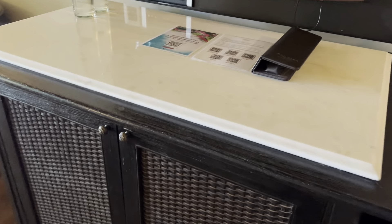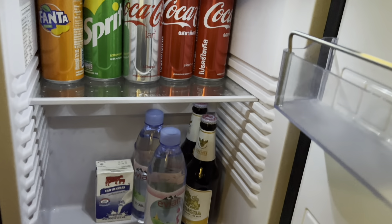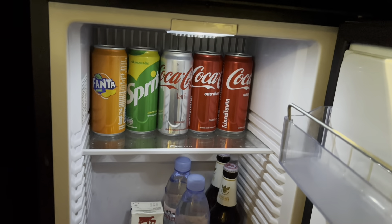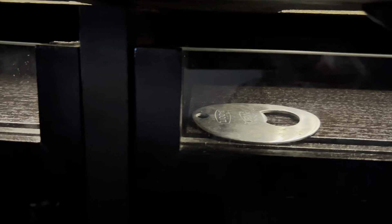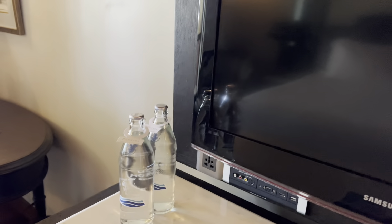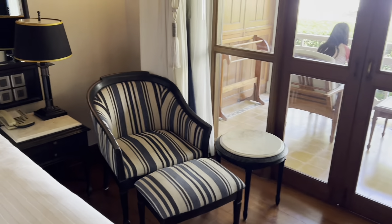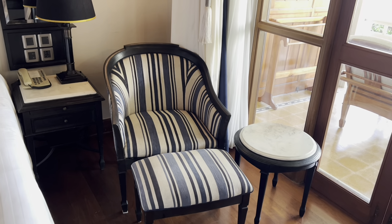I haven't checked this out either, let's see what's in here. Fridge, reasonably stocked minibar, bottle opener — very handy, and complementary waters.